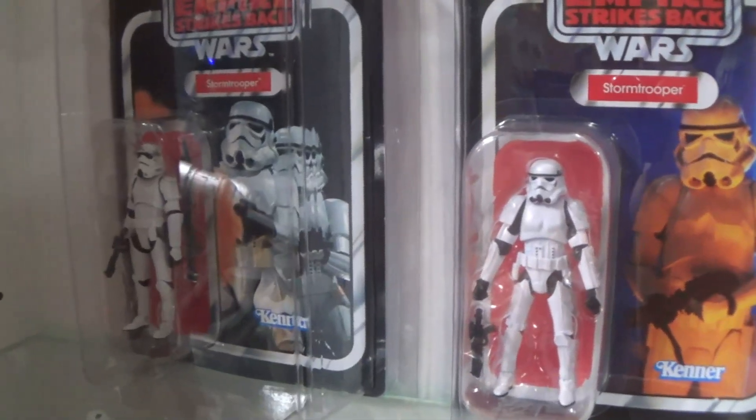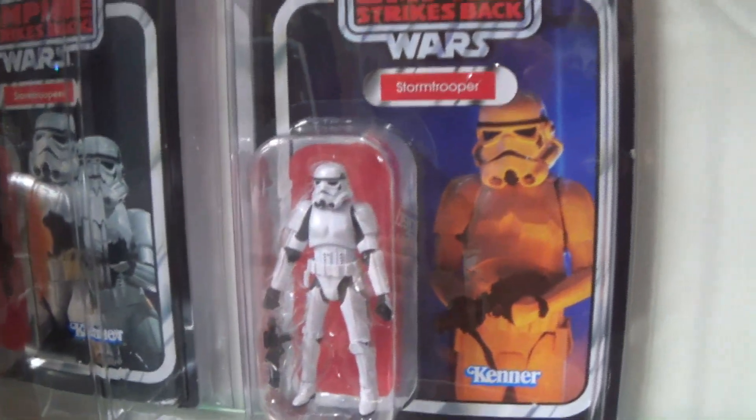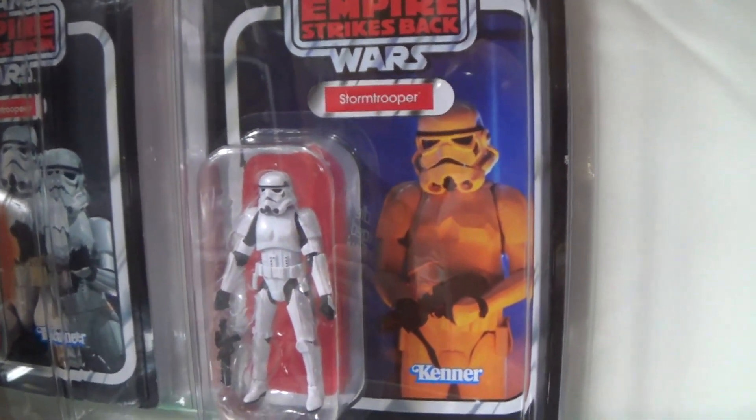An honorable mention for the stormtrooper's card back in the vintage collection — that Empire Strikes Back card is absolutely amazing. My number two figure is VC127, the Death Trooper. This is another figure I love, originally from the Walmart Black Series 3.75 line, so it's a repack, but I just love it. The card art is amazing — the flames in the background and the orange background just make it look incredible. This is one of my top card backs of the entire vintage collection.